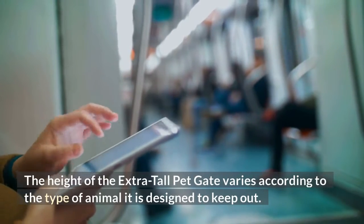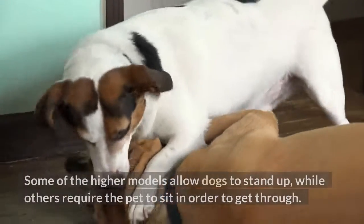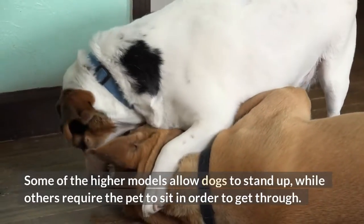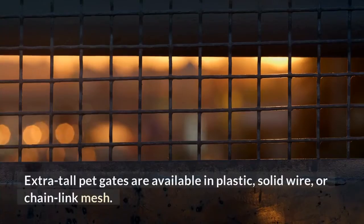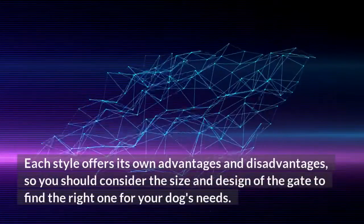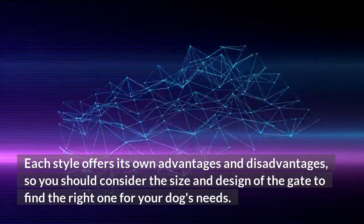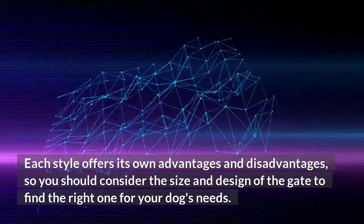The height of the Extra Tall Pet Gate varies according to the type of animal it is designed to keep out. Some of the higher models allow dogs to stand up, while others require the pet to sit in order to get through. Extra Tall Pet Gates are available in plastic, solid wire, or chain-link mesh. Each style offers its own advantages and disadvantages, so you should consider the size and design of the gate to find the right one for your dog's needs.